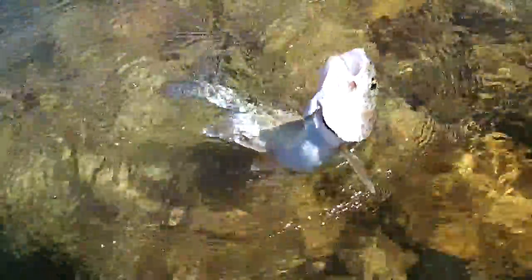Took that caddis nice and hard. There we go. Let me see if I can get her off.